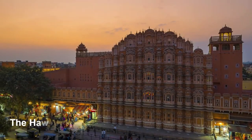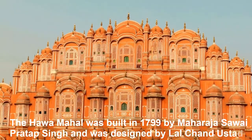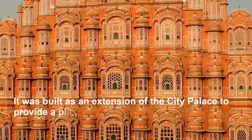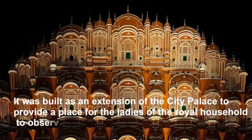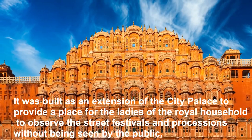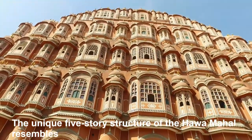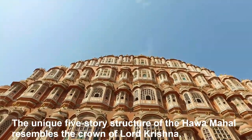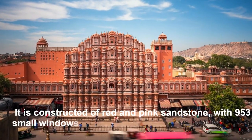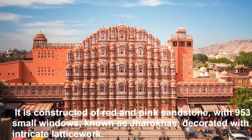The Hawa Mahal was built in 1799 by Maharaja Savai Pratap Singh and was designed by Lal Chandustan. It was built as an extension of the city palace to provide a place for the ladies of the royal household to observe the street festivals and processions without being seen by the public. The unique five-story structure resembles the crown of Lord Krishna, constructed of red and pink sandstone, with 953 small windows known as jarobhas, decorated with intricate latticework.